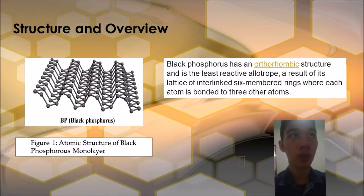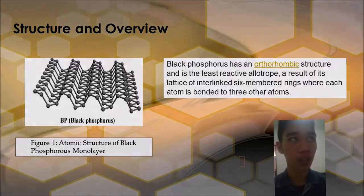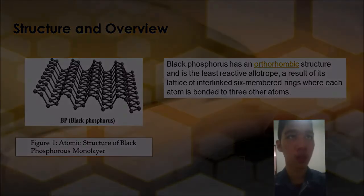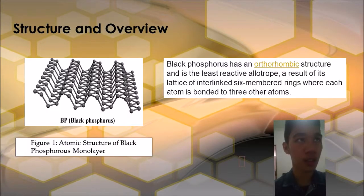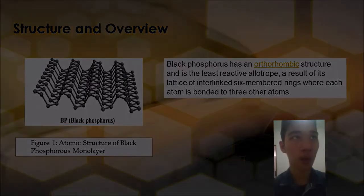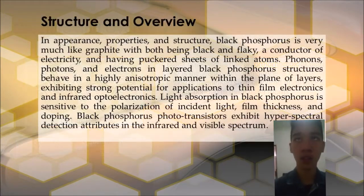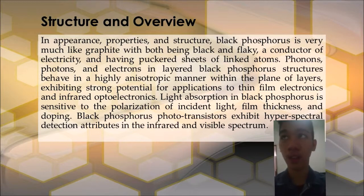Black Phosphorus has an orthorhombic structure and is the least reactive allotrope, a result of its lattice of interlinked six-membered rings where each atom is bonded to three other atoms. In appearance, properties, and structure, Black Phosphorus is very much like graphite, with both being black and flaky, a conductor of electricity, and having puckered sheets of linked atoms.